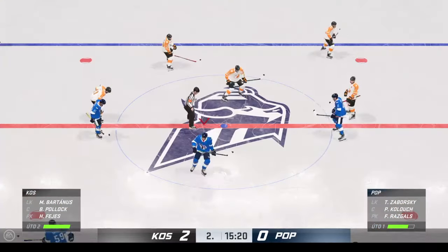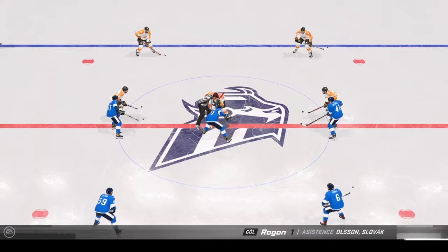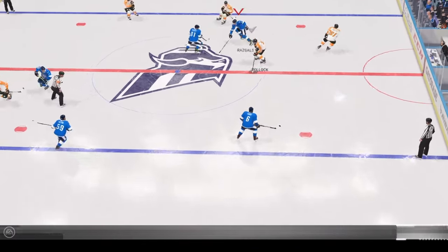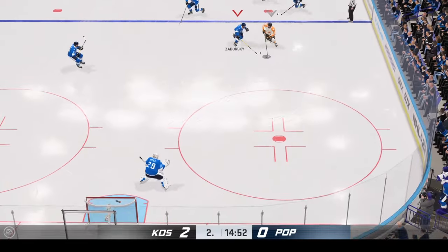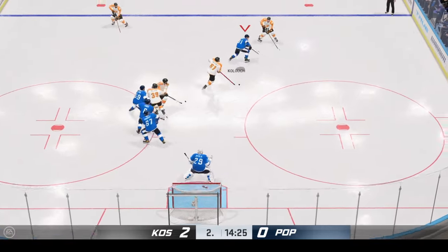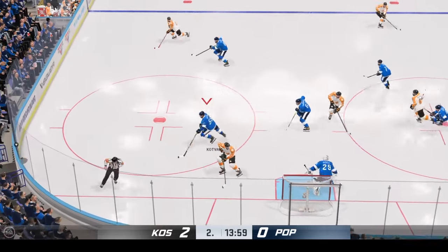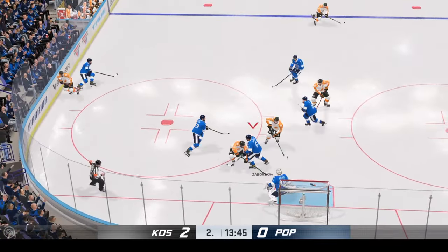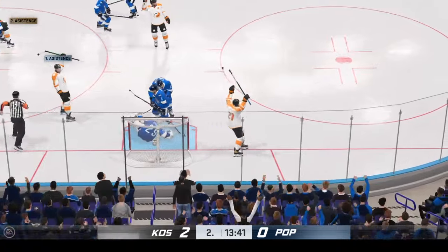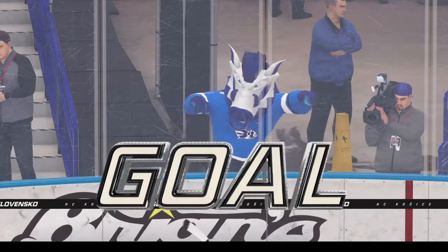Both teams are set and ready to drop the puck. Puck is dropped and we are back underway. And that's poked away. From the slot — wrist shot, and that carries off a stick. Here's a shot — and that goes to the right. They create this. Scores! Right on the doorstep — he pounces on the rebound and puts it home.